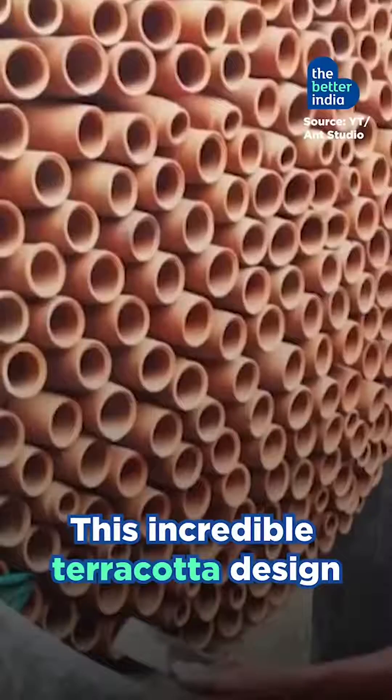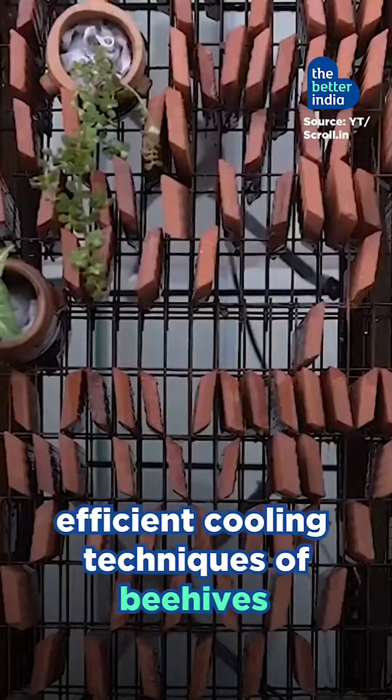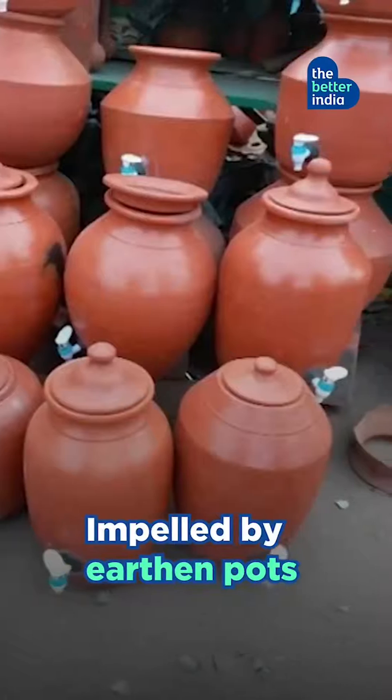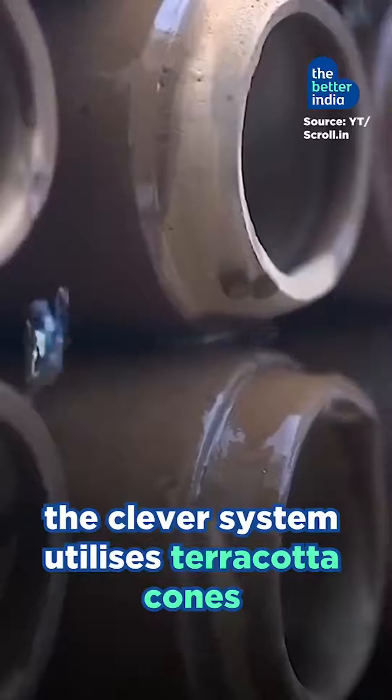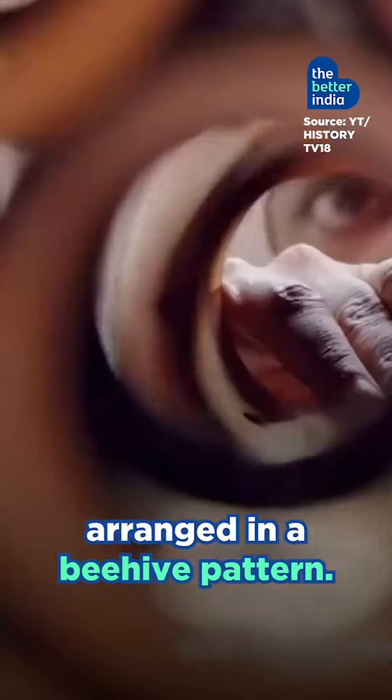This incredible terracotta design is inspired by the efficient cooling techniques of beehives and brings together sustainability and functionality in one beautiful package. Inspired by earthen pods used to keep water cool, the clever system utilizes terracotta cones arranged in a beehive pattern.